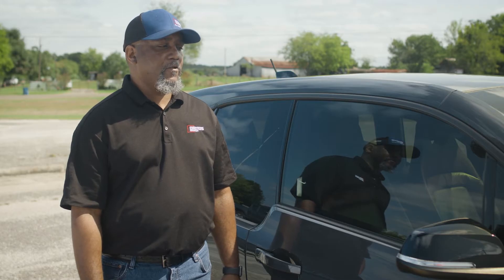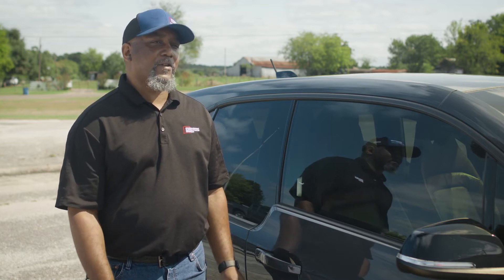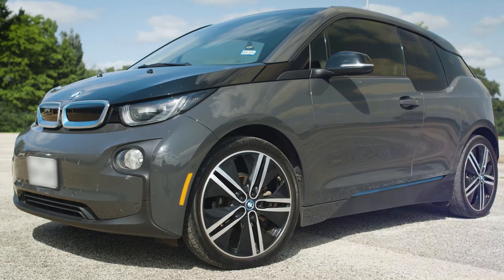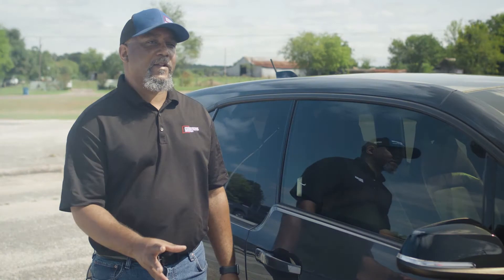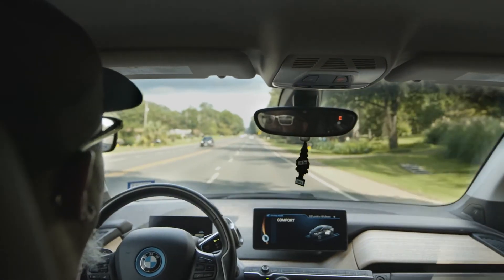The features on this vehicle is that it meets my daily commutes every day, and it also has a range extender, which is like a backup generator. So if my battery gets down to a certain percentage, it'll automatically kick in to make sure I get to the next location.